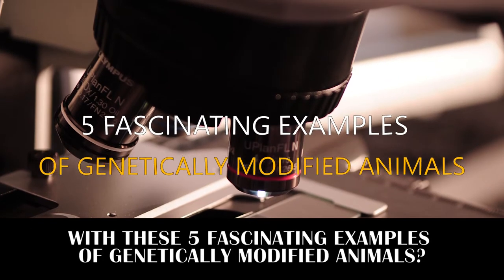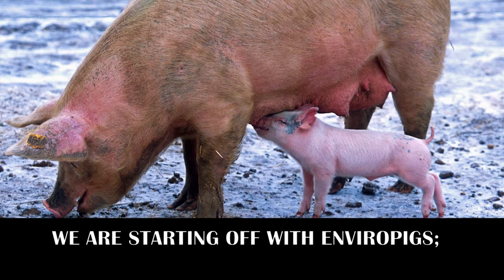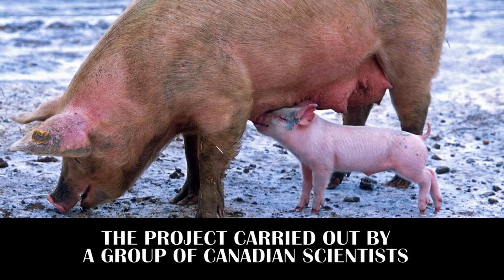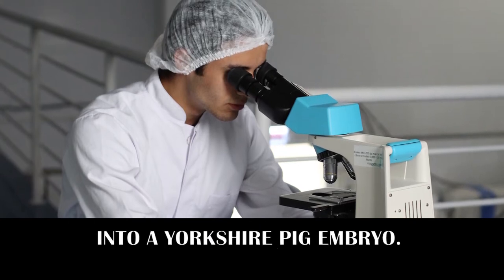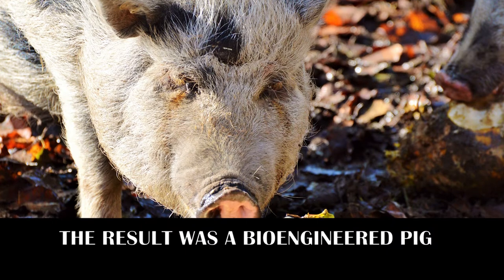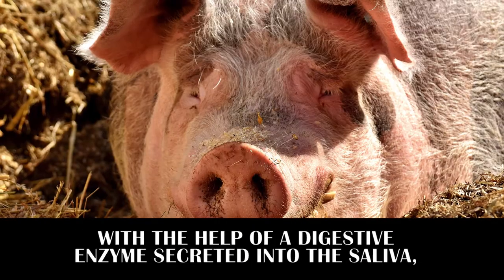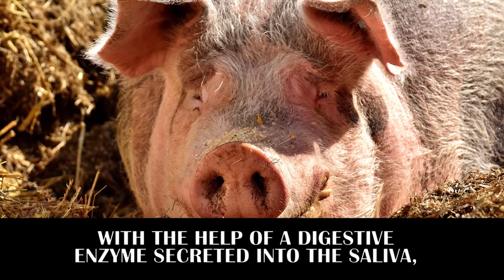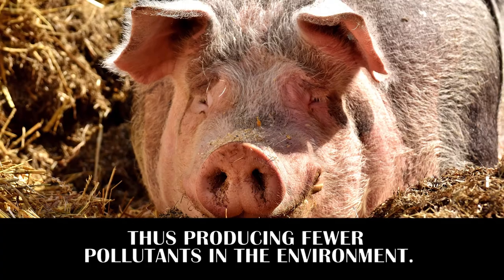We are starting off our list with Enviro Pigs — a project carried out by a group of Canadian scientists who injected mouse and E. coli genes into a Yorkshire pig embryo. The result was a bioengineered pig that digests plant phosphorus more efficiently with the help of a digestive enzyme secreted into the saliva, thus producing fewer pollutants in the environment.